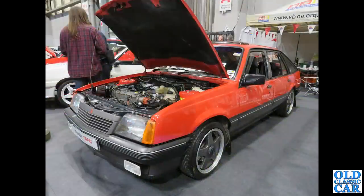Back to the NEC and one of the Vauxhall club stands — we've got a Vauxhall Cavalier SRi, a five-door hatchback version. I don't think the wheels are original; I seem to remember them fitted with something different. But a rare survivor again.